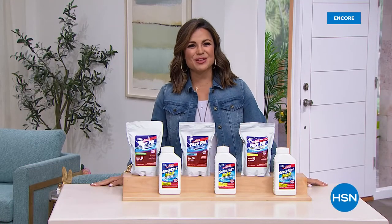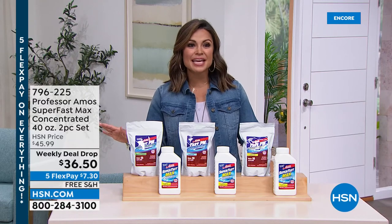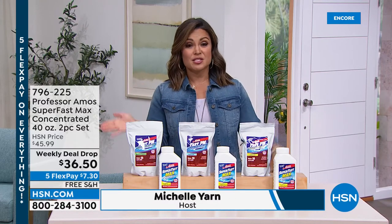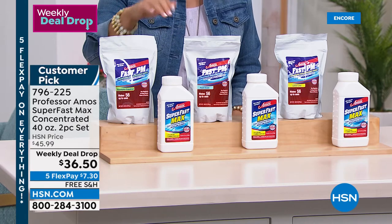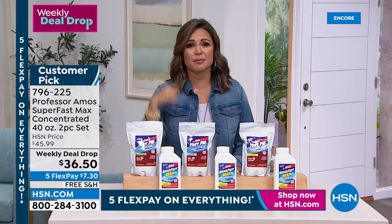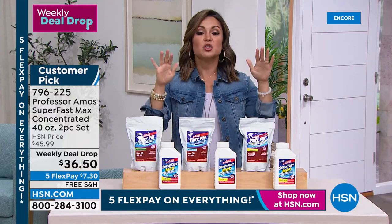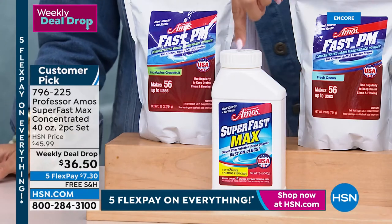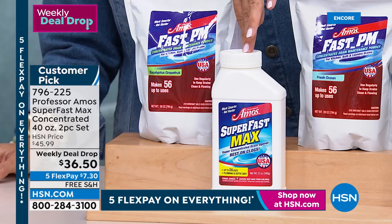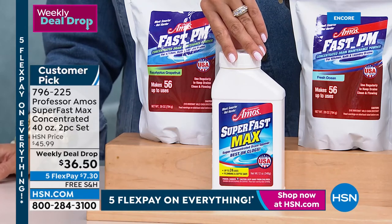Welcome back into HSN. I'm Michelle Yarn. We are featuring incredible items during our first big summer sale — all weekend long, five flex on everything and incredible deals. This is one of our weekly deal drops, so it's only good through Sunday, and it's on one of the top-selling products from Professor Amos. We're going to work smarter, not harder in the house, especially if you have any drains that are super slow or completely clogged — you know, you brush your teeth and the water just sits there, or you take a shower and you've got water up to your ankles. This is a two-piece set: you're getting the Superfast Max, a drain opener concentrate you mix with hot water and pour down the sink or tub or shower. In a matter of minutes it can literally liquefy clogged hair, grease, oil, and built-up food, and open up that drain.